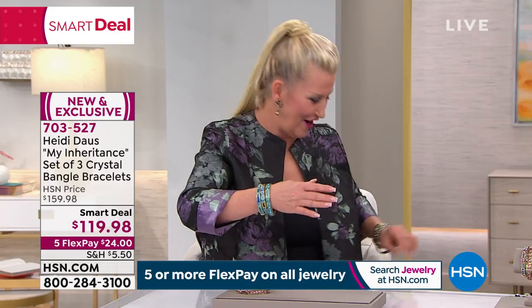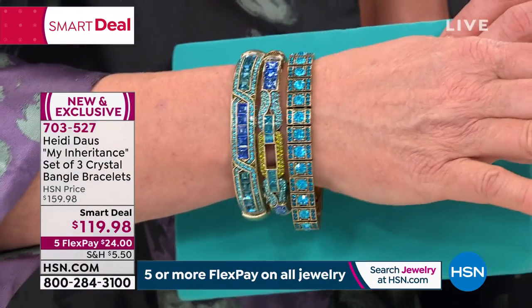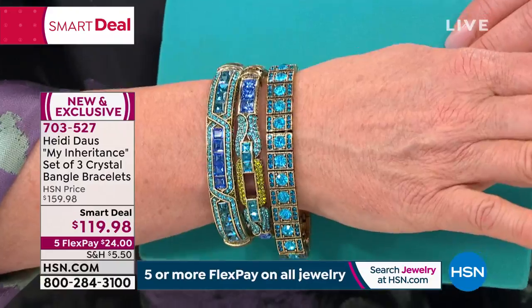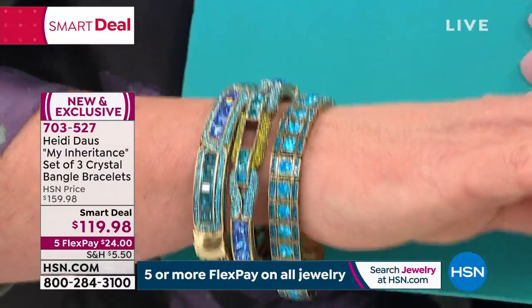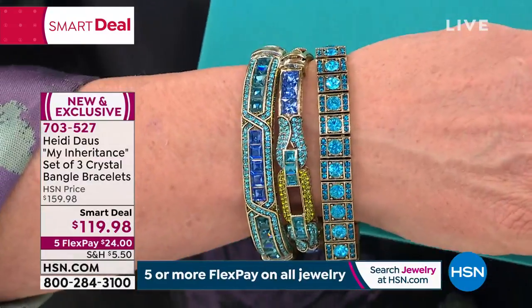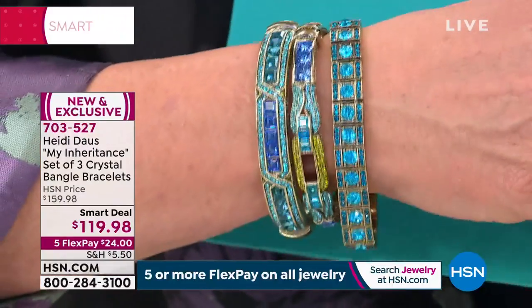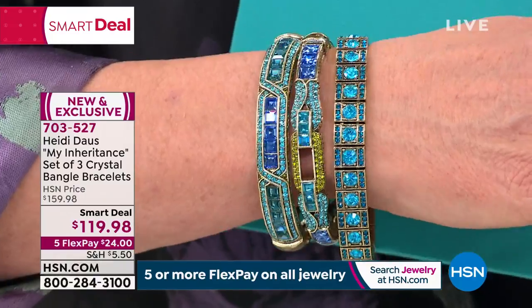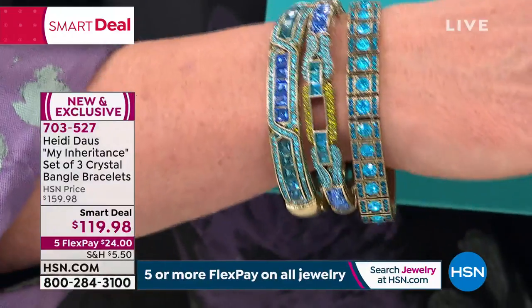Here we go with the blue. For my jean girls, for my girls that just love turquoise and dicolite — look at that! You've got the sapphire color, the indico-like color, the aquamarine, little hints of olivine, all in one incredible combination of vivid, vivid blues. So if you're a girl that just loves those beautiful tones of blues — blue is the new black — this one's for you.